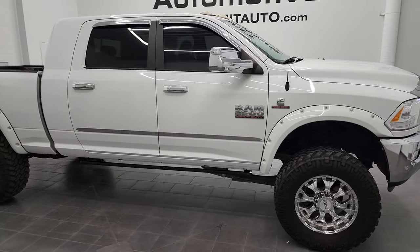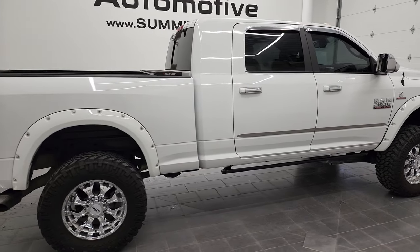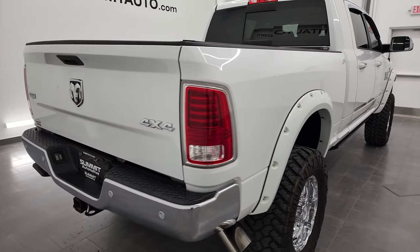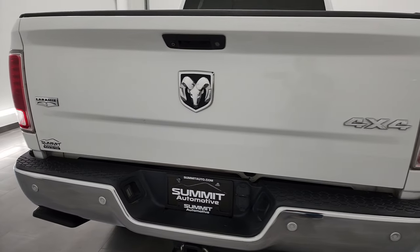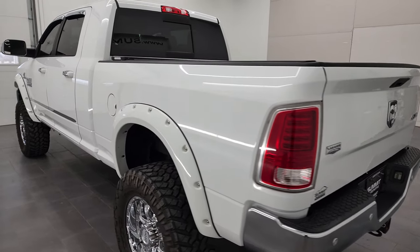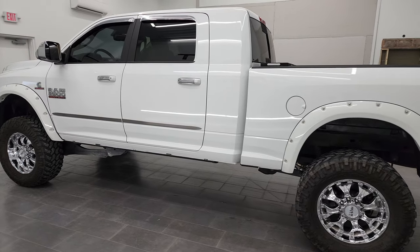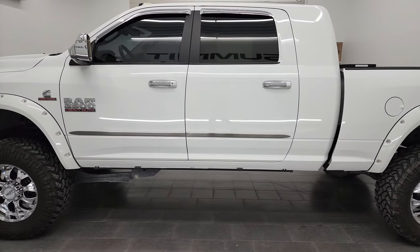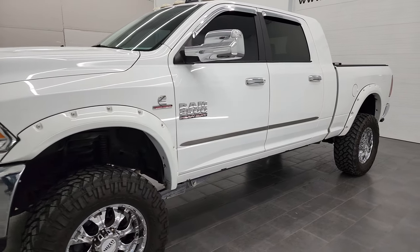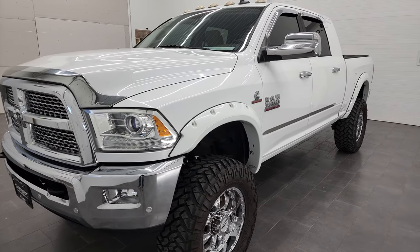This is Brett and this 2016 Ram 2500 Mega Cab Short Box is stock number 12874Z. We're here at Summit Automotive in Fond du Lac, Wisconsin, your new and used heavy duty truck headquarters. This 2016 Ram 2500 has the 6.7 liter Cummins diesel engine. This truck has been fully safetied and inspected by our service shop per the state of Wisconsin inspection process. It has a fresh oil and filter change, all the fluids have been checked and topped off, and this truck is 100% ready to go.